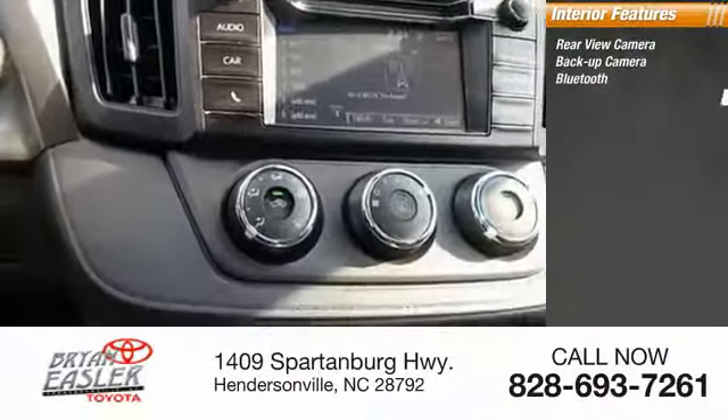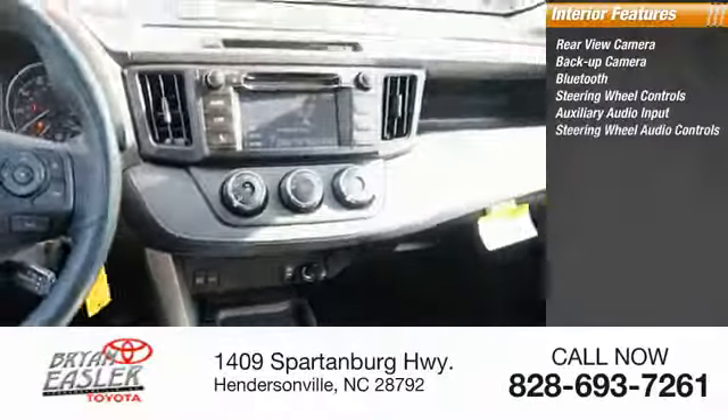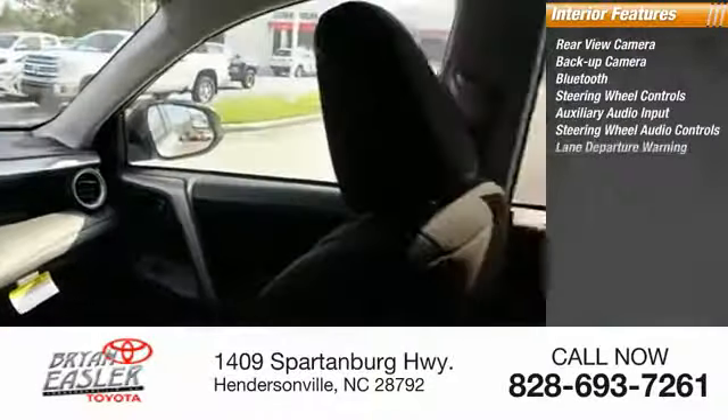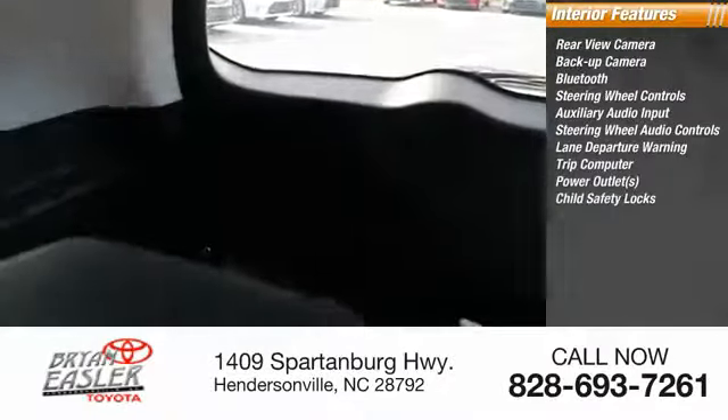Inside you'll find a backup camera, Bluetooth, steering wheel controls, auxiliary audio input, steering wheel audio controls, lane departure warning, trip computer, power outlets, and child safety locks.